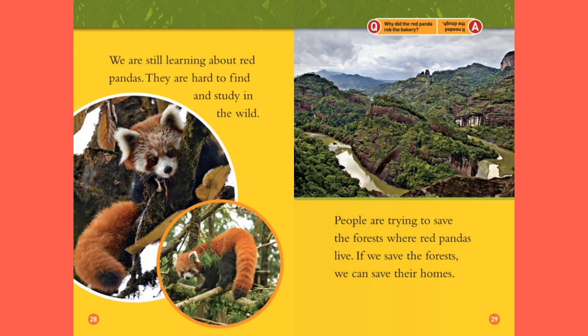We are still learning about red pandas. They are hard to find and study in the wild. People are trying to save the forest where red pandas live. If we save the forests, we can save their homes. Question: why did the red panda rob the bakery? Answer: it needed the dough!